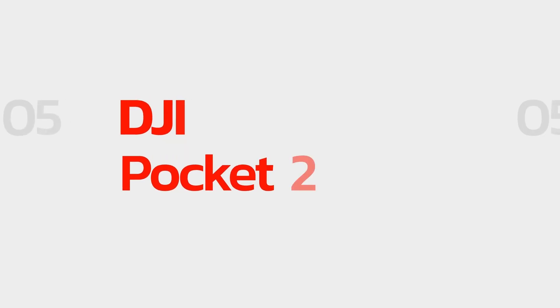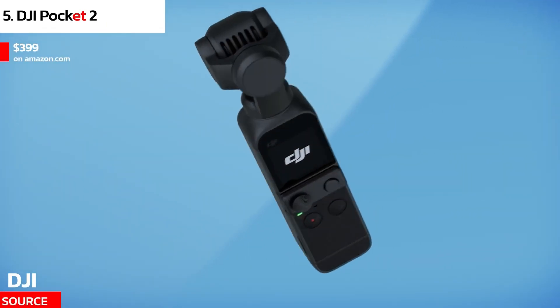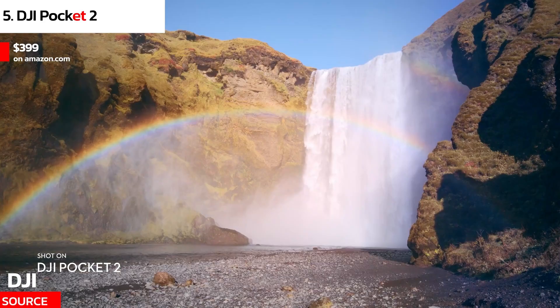At number 5 we have the DJI Pocket 2. The DJI Pocket 2 is a unique camera that's perfect for vlogging on the go. It's small and lightweight, making it easy to carry in your pocket or bag. It has a 64MP sensor that captures high-quality images and videos.